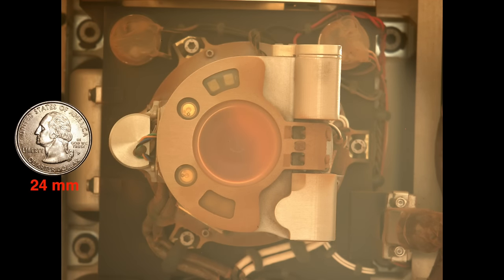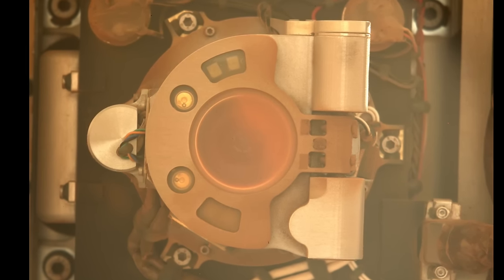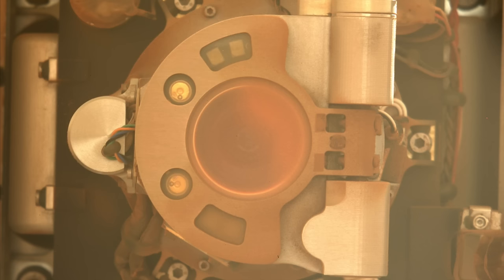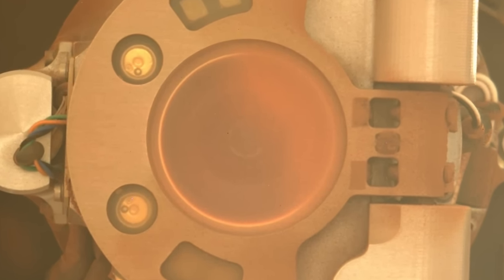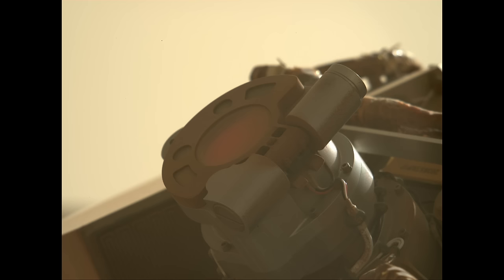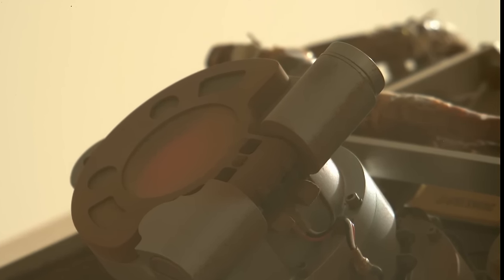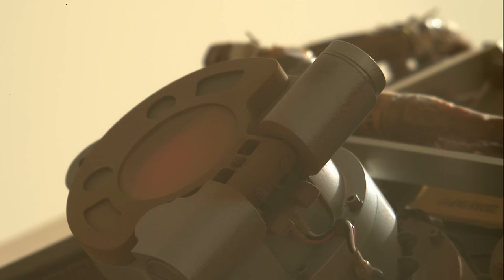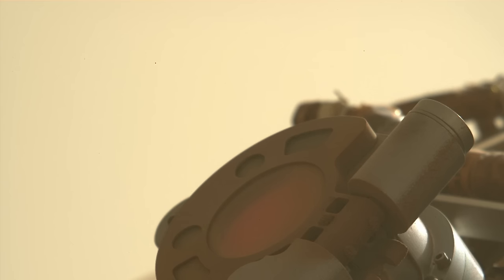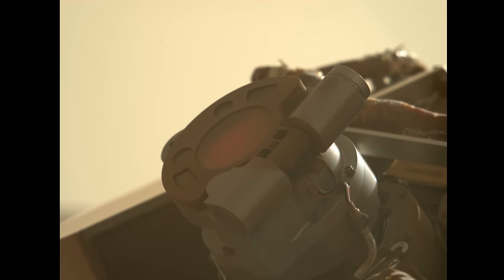You can see the accumulation of dust on Watson's closed cover, which has a transparent window in case the cover ever fails to open. But that view would now be significantly obscured by dust, so it's a good thing the cover still works. There's something about the late afternoon sunlight glinting off Watson and the unearthly color of the dusty sky behind it that provides a kind of intimate picture of a day in the life of a Mars rover.